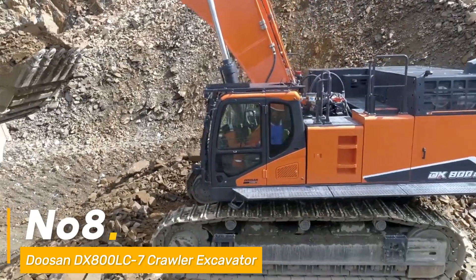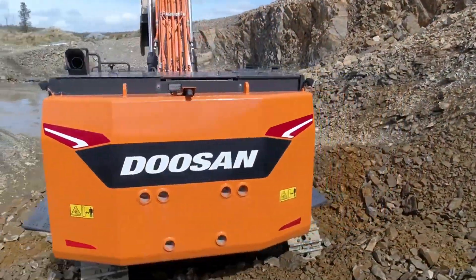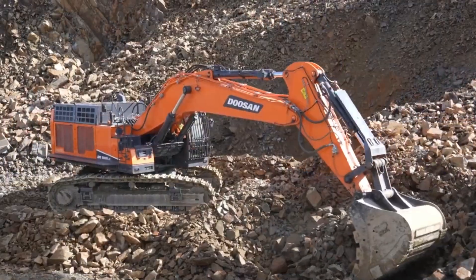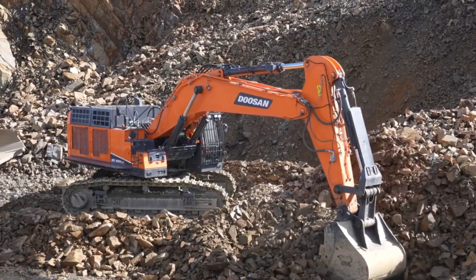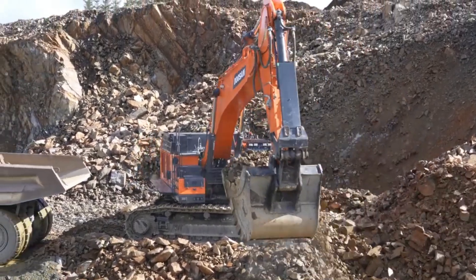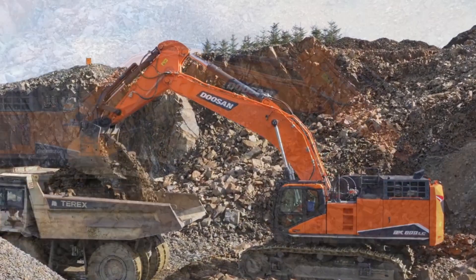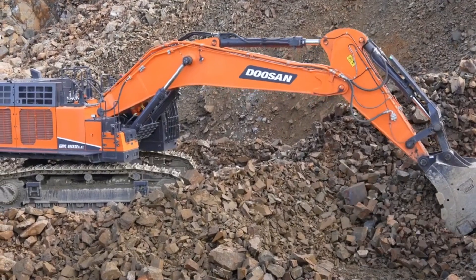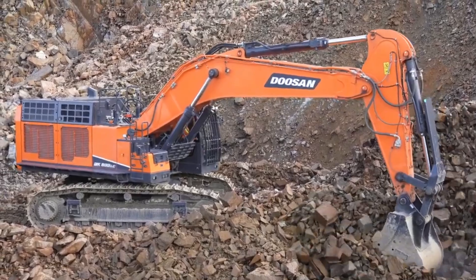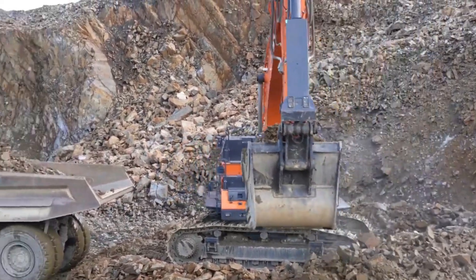Number eight: introducing the Doosan DX800LC-7 Crawler Excavator, an engineering marvel designed for heavy-duty excavations, fueled by a 581 HP engine — a force to reckon with in digging operations. Its bucket capacity of 4.5 cubic meters enables swift material handling, while its maximum digging depth of 30 feet ensures precision in excavation tasks. This machine redefines the standards of heavy excavation.